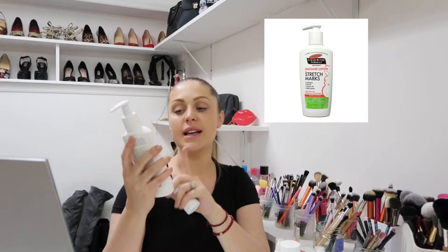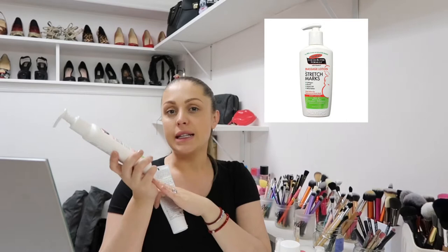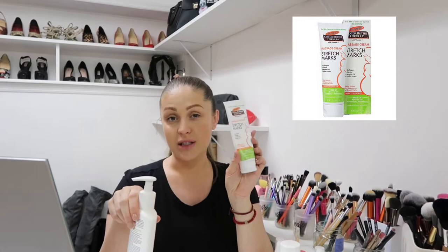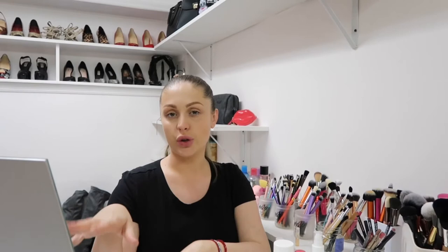This one is a massage oil for stretch marks — it has collagen, elastin, argan oil and shea butter. It's really good and I'm using this on my entire body: on my legs, and my butt, since I didn't gain that much weight in my thighs. And the stretch mark cream is pretty much the same thing as this lotion, just a little more concentrated, so during the day I put this on my belly.